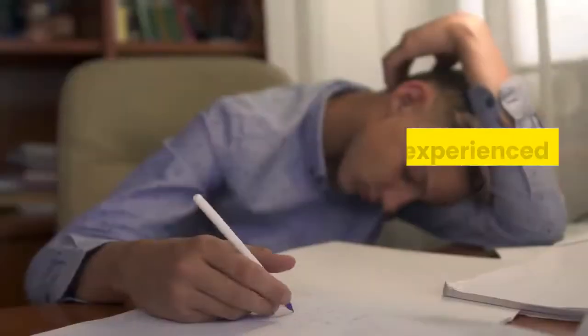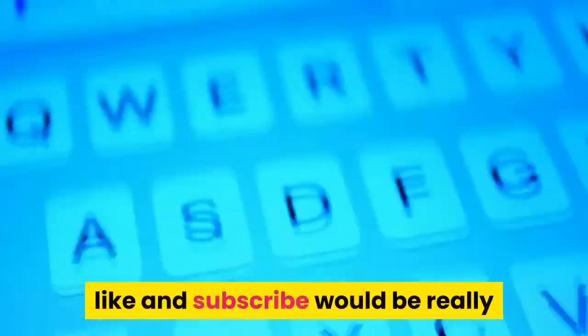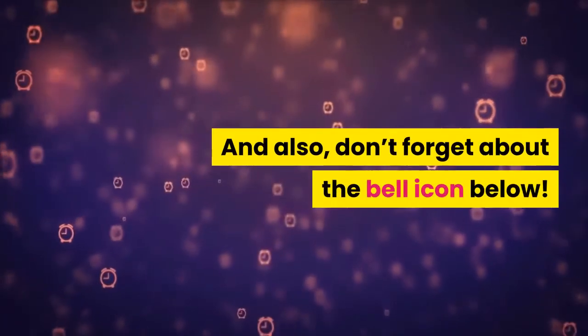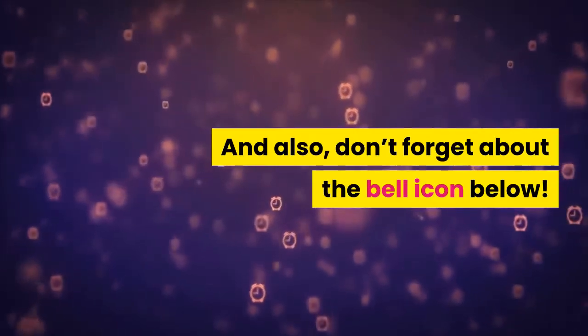What do you think about these remedies? Have you experienced or tried some of them? Comment down below your experiences. If you think these are useful, a like and subscribe would be appreciated, and don't forget about the bell icon.